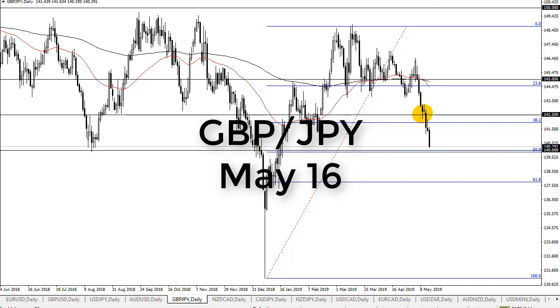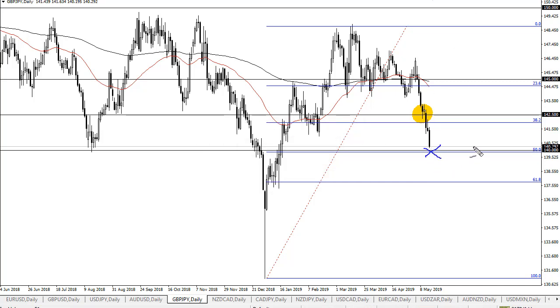From FX Empire, this is Chris taking a look at the Dragon — the British Pound Japanese Yen pair. You can see that we're just below 140.50; it looks like we're heading to 140. This is an area that could be support, so I wouldn't be a seller here. It's a 50% Fibonacci retracement level. Let's see how the daily candle forms.